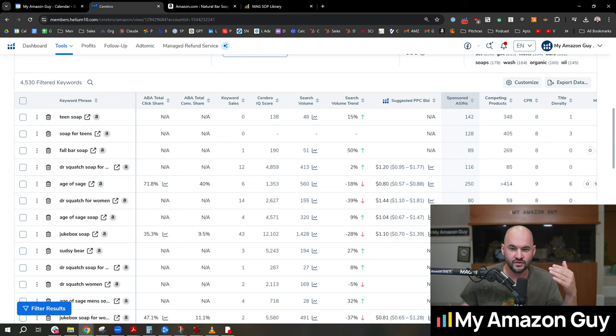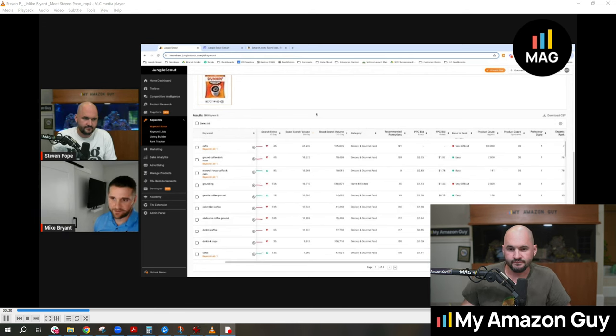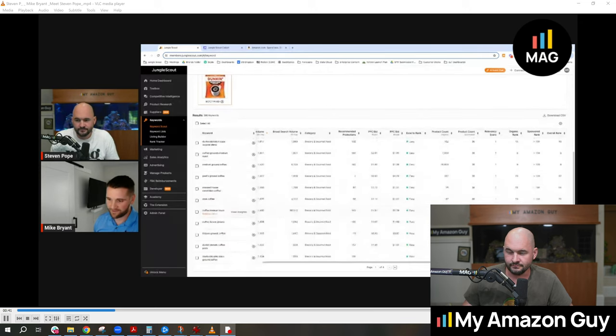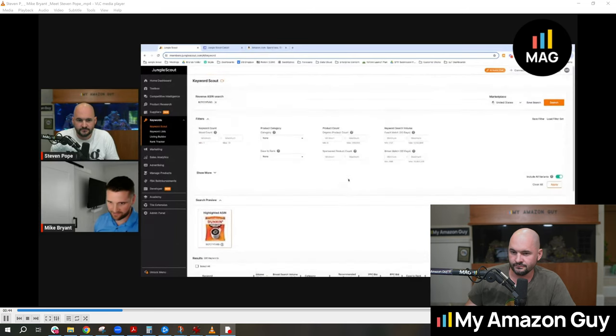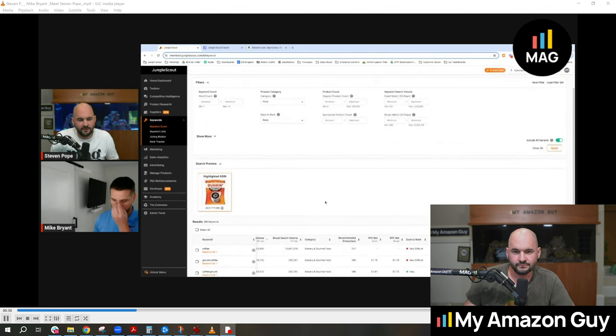I'm going to do something I might get a little heat for. I actually met with Jungle Scout and asked them, can you show me where I can find the Cerebro tool inside of Jungle Scout? Take a listen as they explain how Jungle Scout works. Unfortunately — spoiler — it doesn't break it down like how many keywords you rank for organic versus sponsored. It'll have the scores, but right out of the box it doesn't give the rolled-up score of how many keywords are organic versus sponsored. Why haven't they built that? It's like the number one feature.